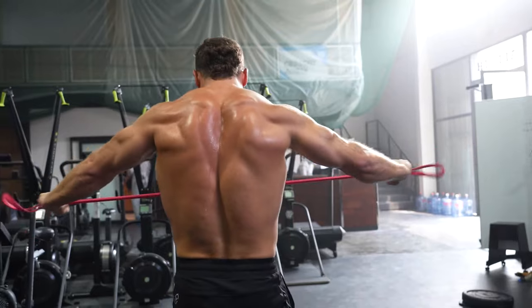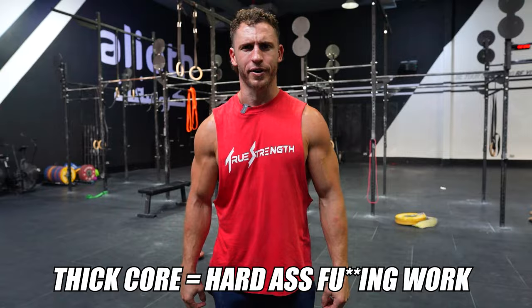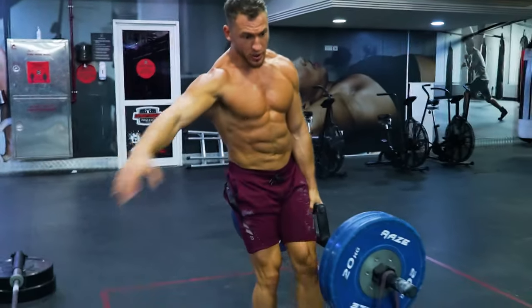A thick core goes hand in hand with a strong low back. If you want to look strong, you need to have a barrel for a midsection. How do you get a thick core? It's this recurring theme of hard work. Focus on getting as strong as possible with heavy squats, deadlifts, rows, and weighted carries. Trust me — if you do that consistently for years, you will get a thick core.